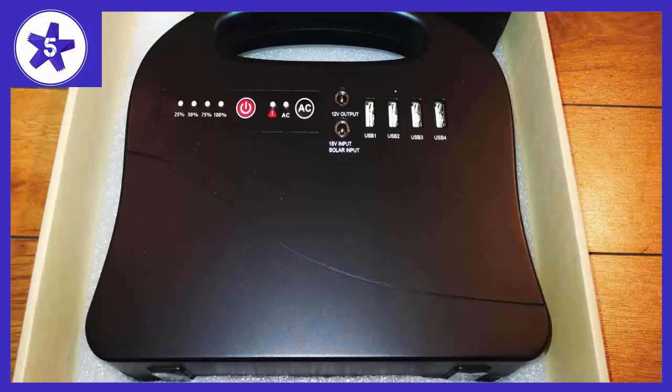Welcome to channel 5 Stars. In this video I'll be reviewing the Longpull generator power station, 200 Watt portable home camping.